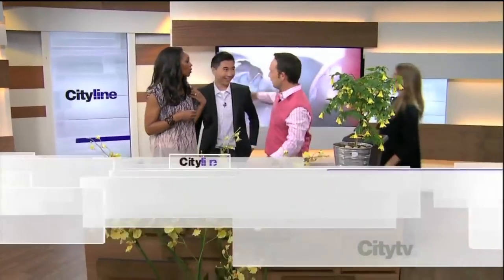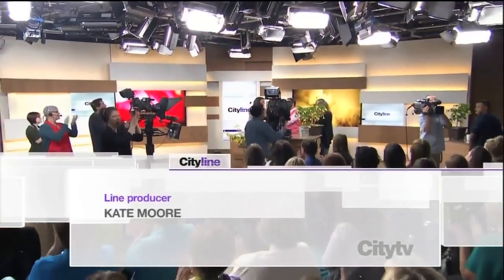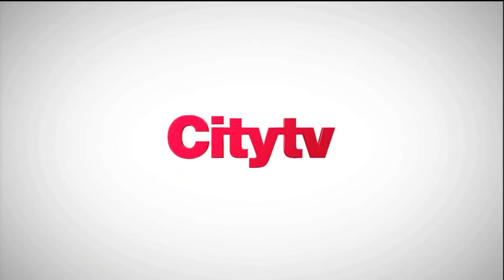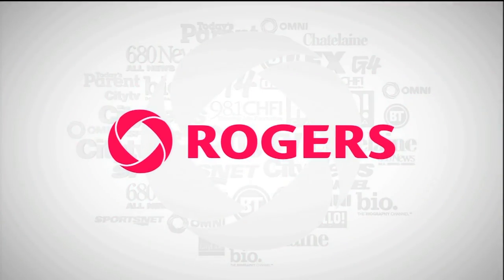Thank you so much for contributing on the show today. Isn't that so cool? See you tomorrow.